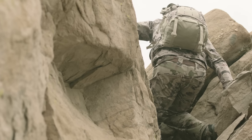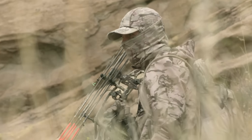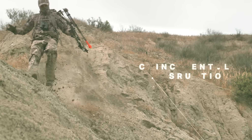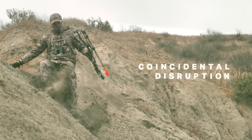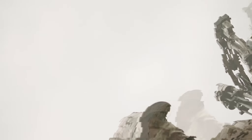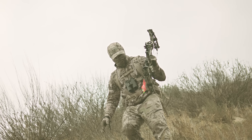Able to work at a variety of ranges and in multiple environments, the pattern utilizes two key techniques. Coincidental disruption uses irregular shapes and angles to obscure the hunter's silhouette against a multitude of environments, giving prey little to no chance of identifying the hunter's shape or position.